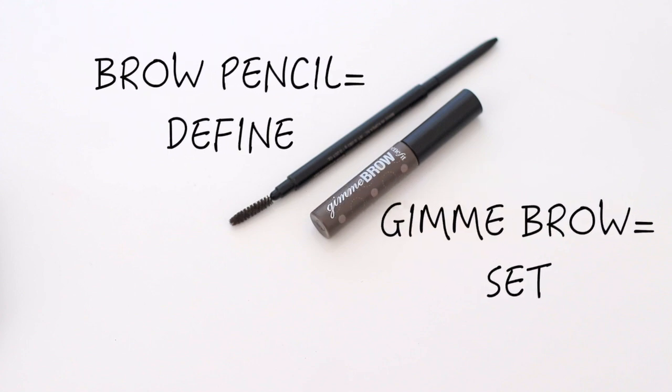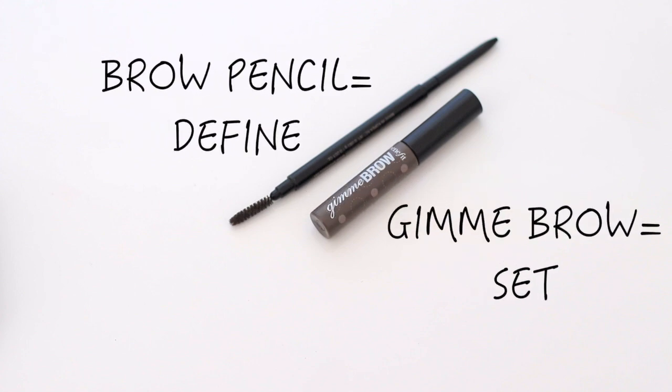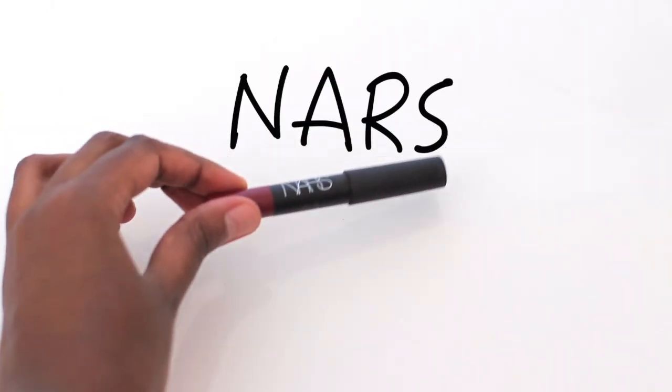For brows, I opted for my two favorites: the Anastasia Brow Pencil and the Brow Tamer by Benefit. Here I'm using the Benefit Gimme Brow for just an easy breezy finish.